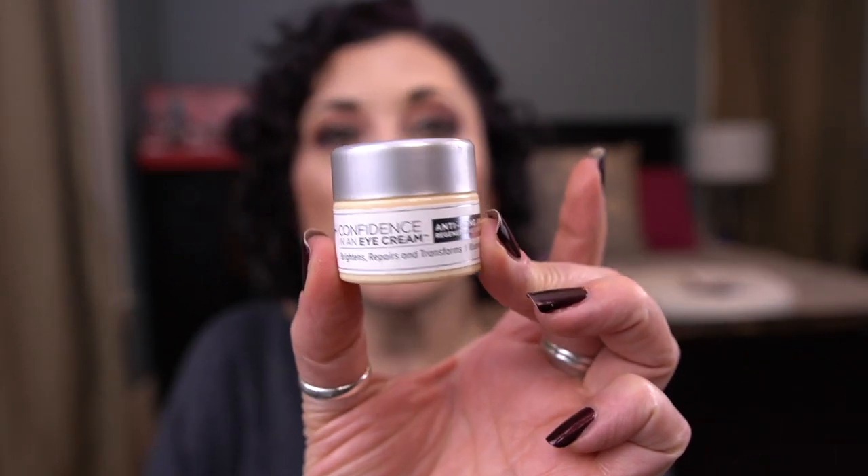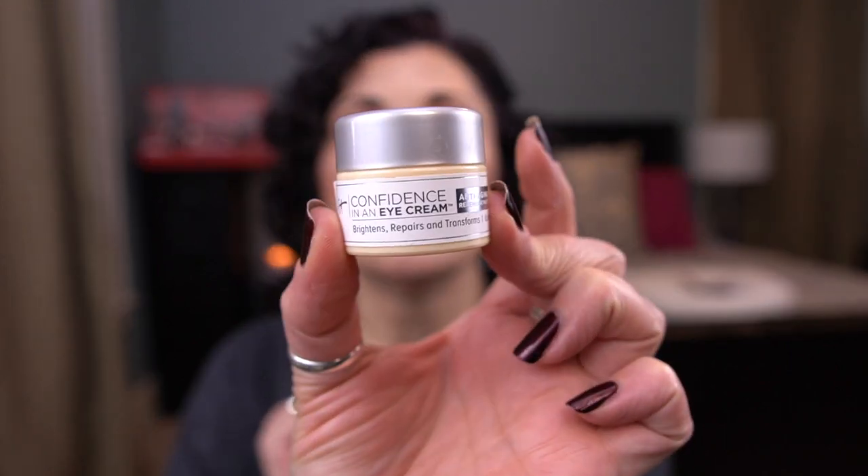I finished another eye cream — this is by It Cosmetics, it's Confidence in an Eye Cream. I really do like this too. If you have dry skin and dry under eyes, this is great — it's very thick and very hydrating. I typically use it on the tops of my lids and underneath as a hydrating layer, and then I have a treatment serum that goes underneath that.